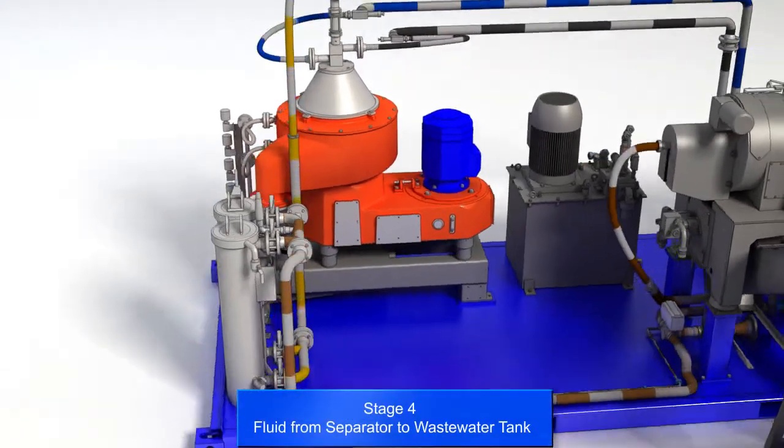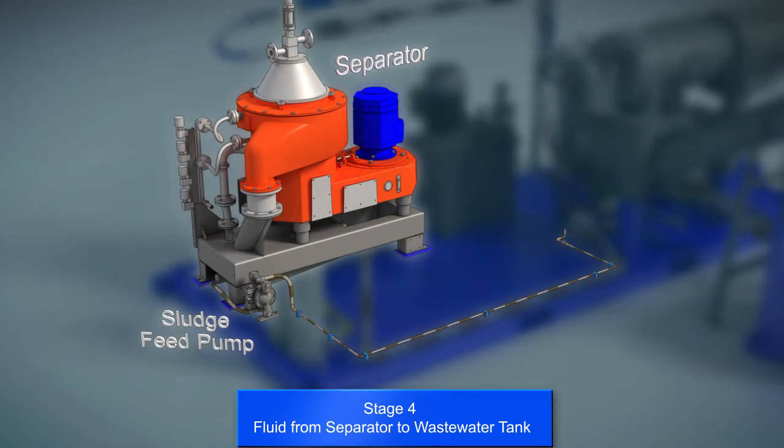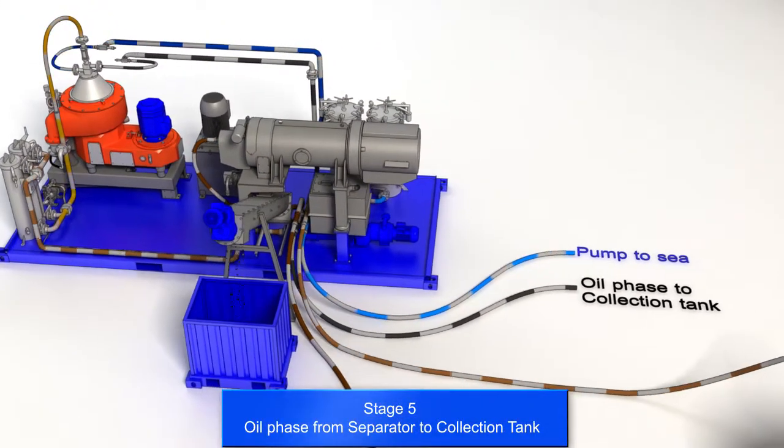The sludge phase from the disk stack separator is pumped back to the wastewater tank. The oil phase from the disk stack separator is pumped into a collecting tank.